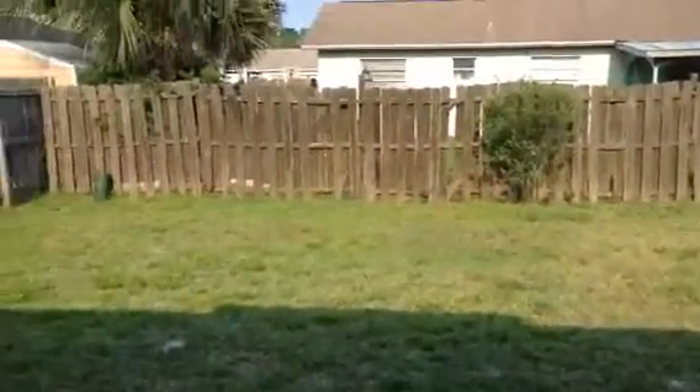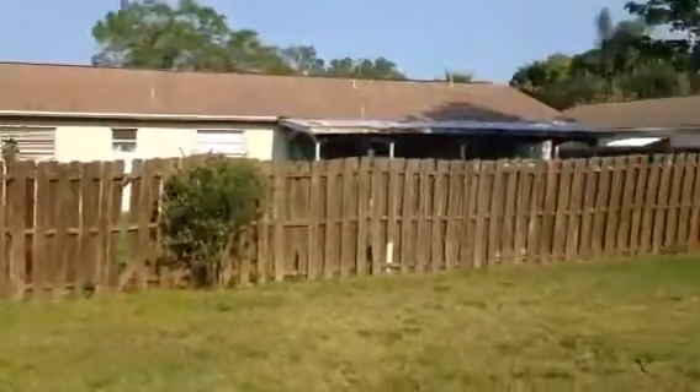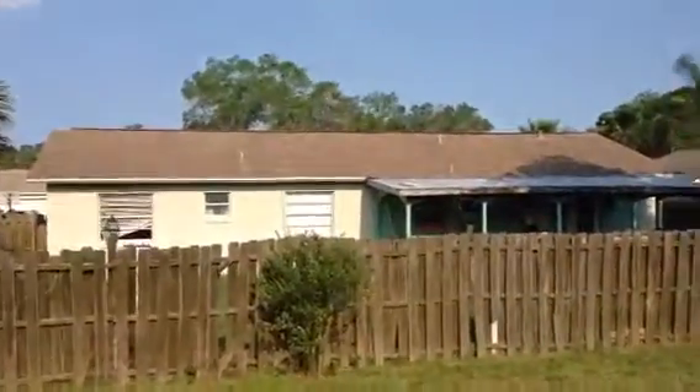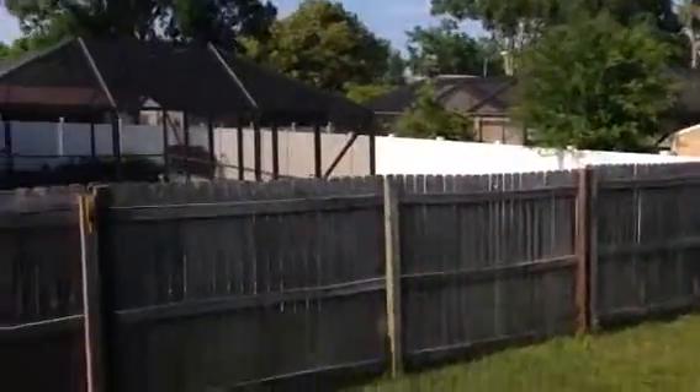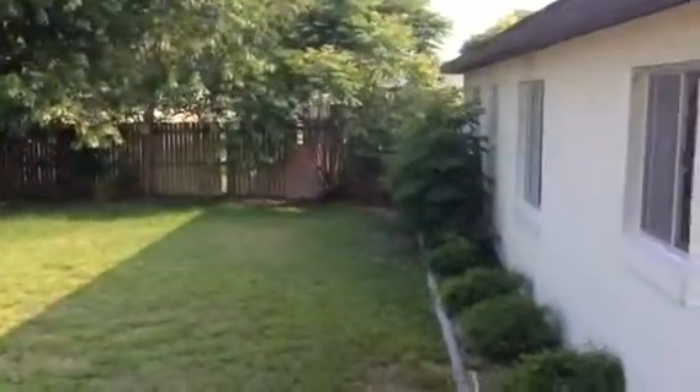We'll take a quick glimpse into the backyard before we go into the second and third bedrooms. This is your backyard — concrete slab, fenced in all the way around. These lots are about 75–80 feet wide by about 100 to 110 feet deep. There's your neighbor. A couple of the neighbors have pools. Looking at the back of the house.